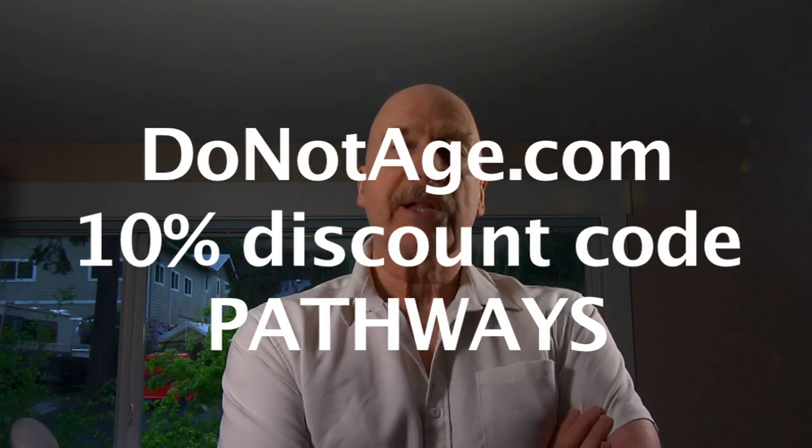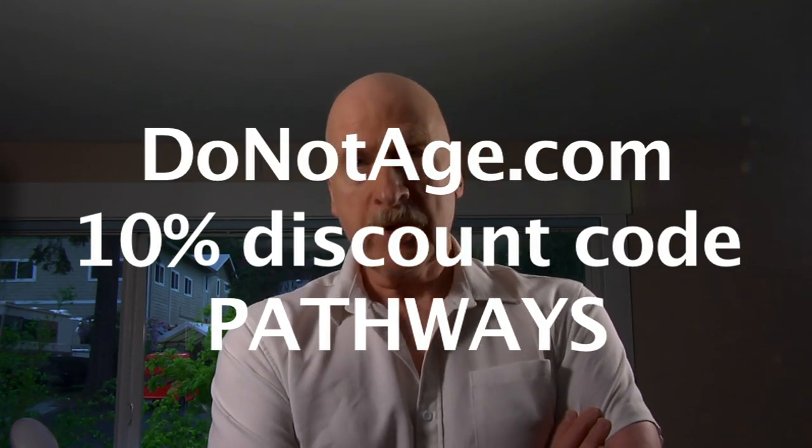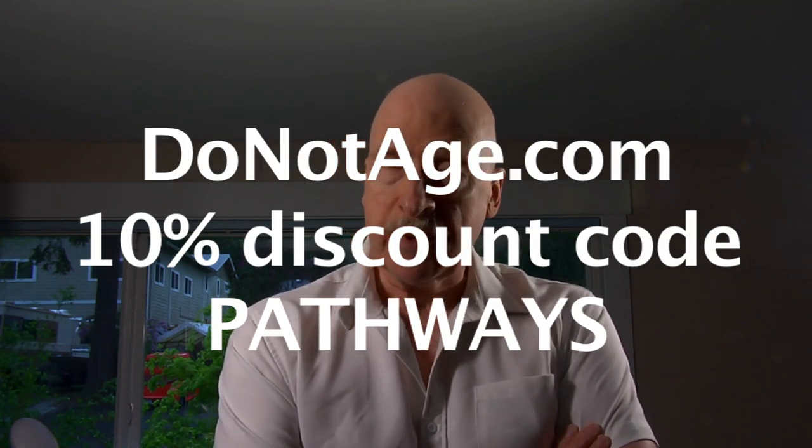I'll put a link to the product and to the studies that I refer to in making this video below. Videos on this channel are sponsored by Do Not Age, a good source of anti-aging supplements.